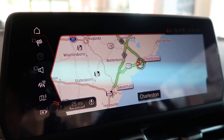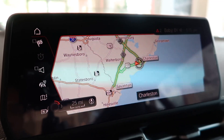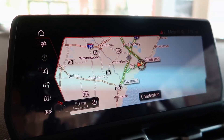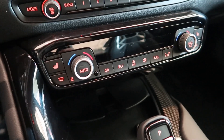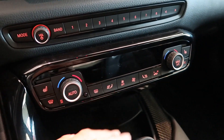Getting past the light distortion from the camera, I really like how the map looks on the touchscreen. Navigation is not active right now, but I really like how the buttons are laid out in terms of climate control, media like radio, dial settings, and presets.